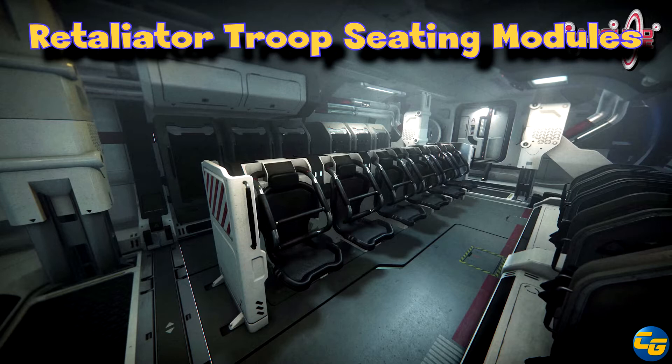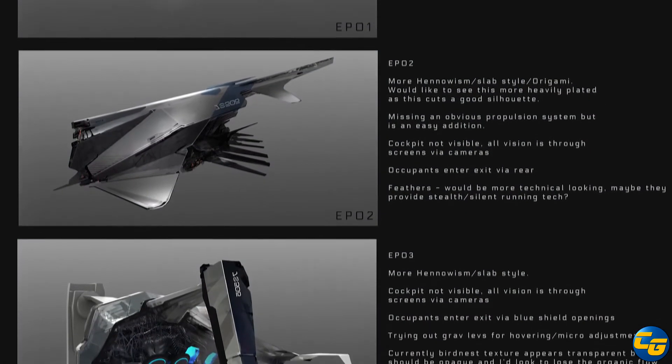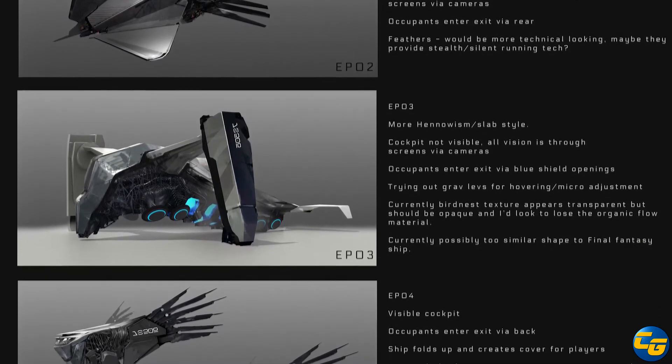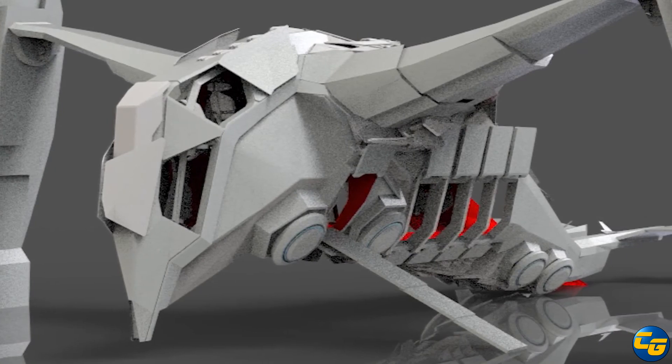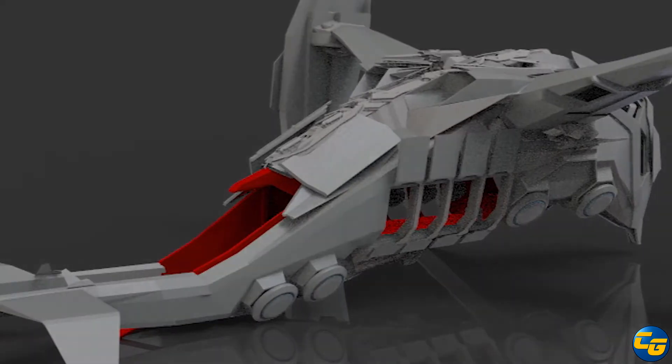Even if the Retaliator lands, it has all those turrets — imagine the cover fire you could lay out — plus twin shields. Once the shields go down and with all the armor it's got, you wouldn't be able to touch it with standard issue weapons, even rocket launchers. It'd just be a brutal drop ship. Pistols should not blow up starships, unless you're shooting a very precise point with all its defenses down.